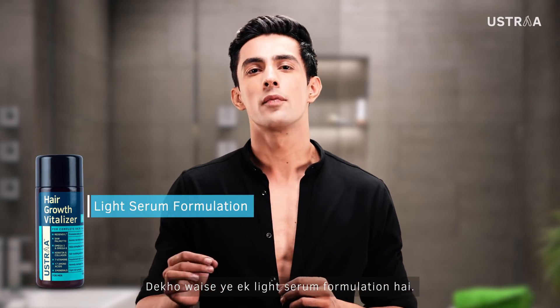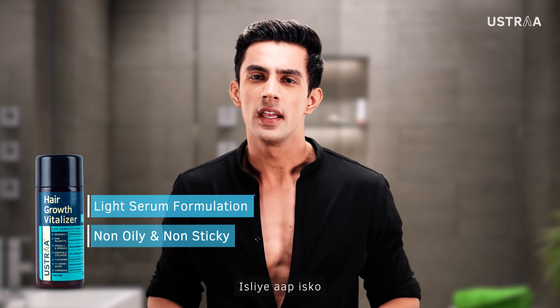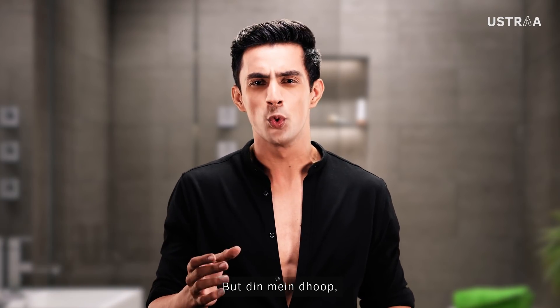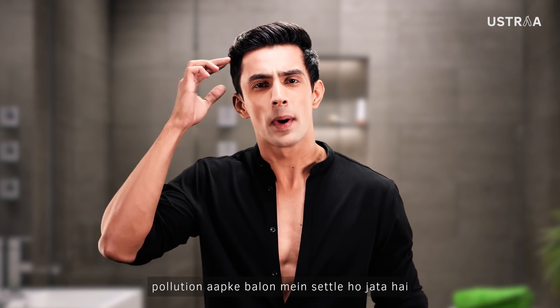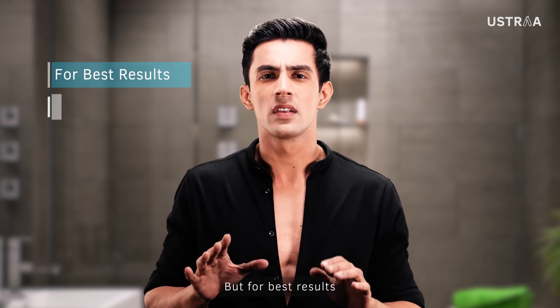Look, this is a light serum formulation. This doesn't give your hair an oily or sticky feel. That's why you can use it at any time. But in the day, dust and pollution will settle on your hair and reduce its effect.